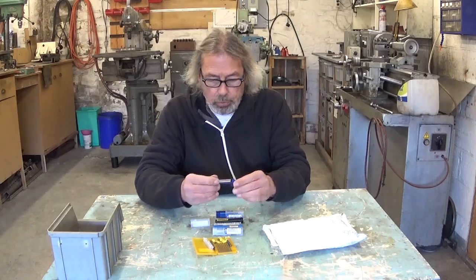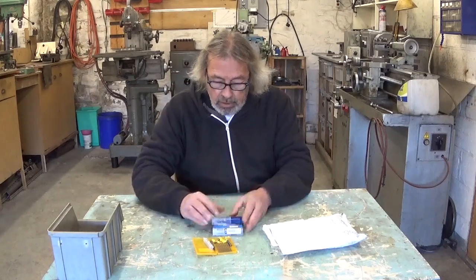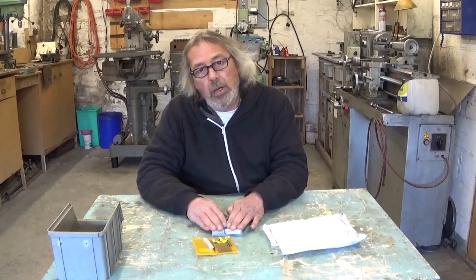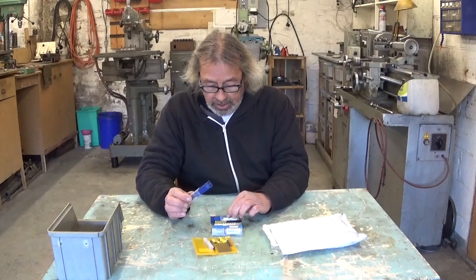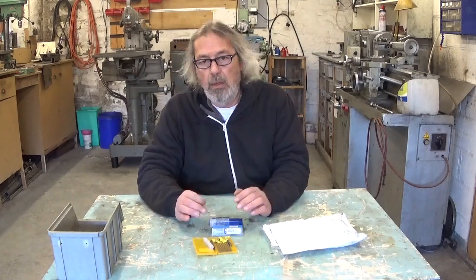It's too small to read. I will measure. So, unknown person, thank you very much for all this. I really appreciate it. I'm sure all these little mills will find good use here in the workshop.